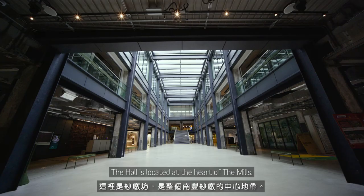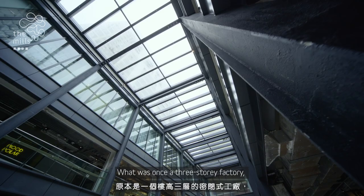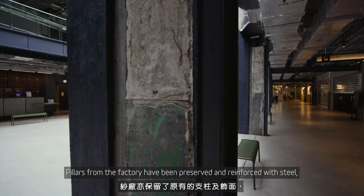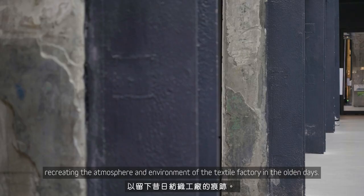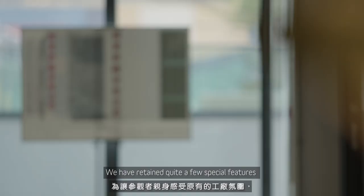The hall is located at the heart of The Mills. What was once a three-storey factory has been transformed into a spacious area with tall ceilings and an abundant amount of natural sunlight shining through the skylight. Pillars from the factory have been preserved and reinforced with steel, recreating the atmosphere of the textile factory in the olden days. The staircase at the centre of the hall is also a famous photo-taking spot.